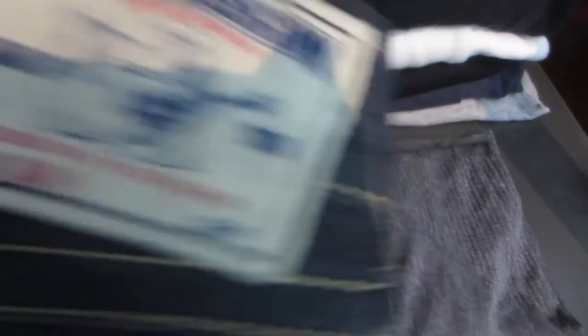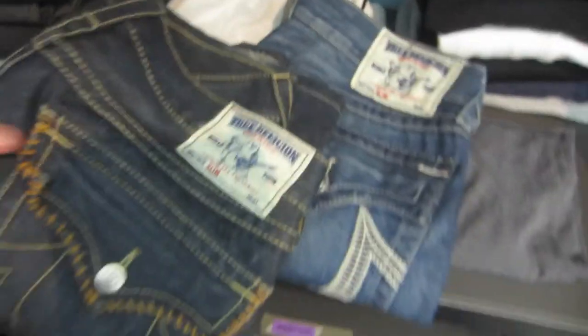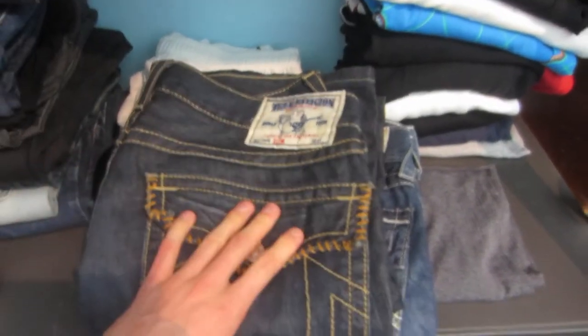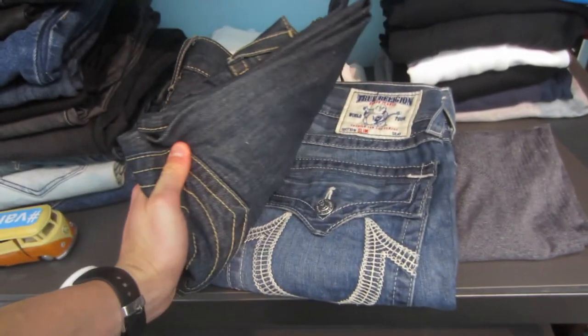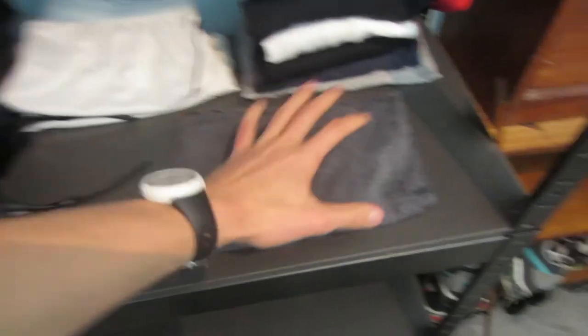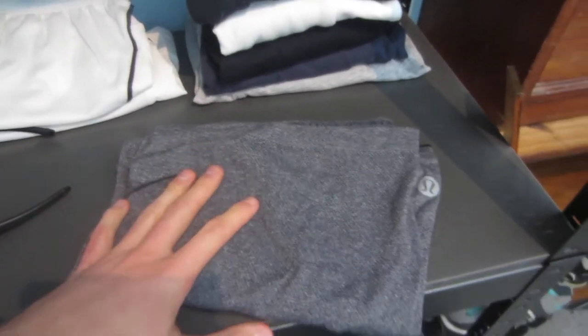Both real True Religion pairs are the slim style, both size 33s. I paid $5 a piece and have them listed at $40 each with free shipping, working out to about $23–$25 profit per pair. I also picked up a Lululemon singlet tank top for $3, listed at $20.